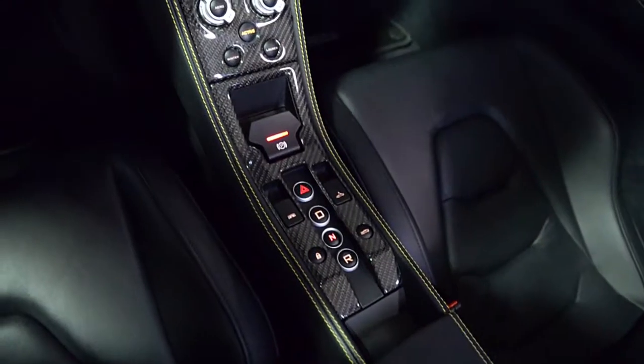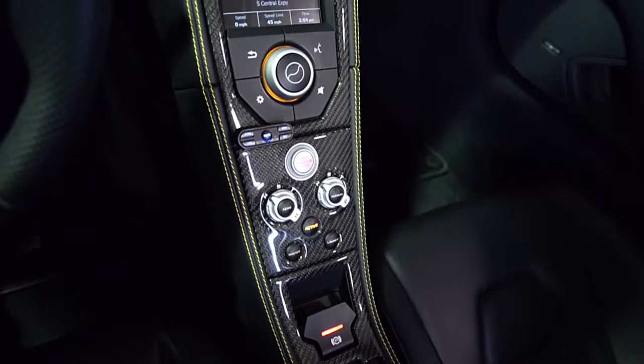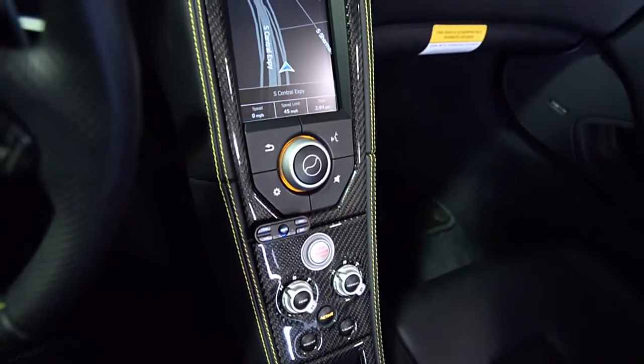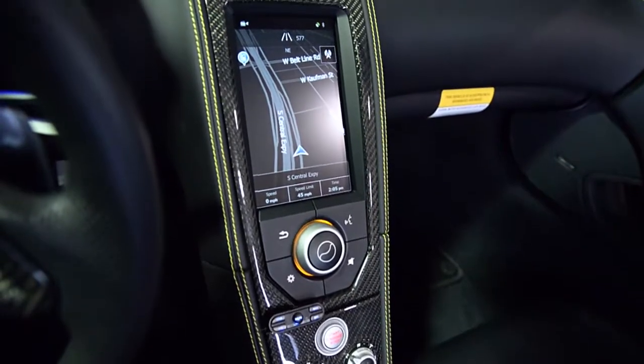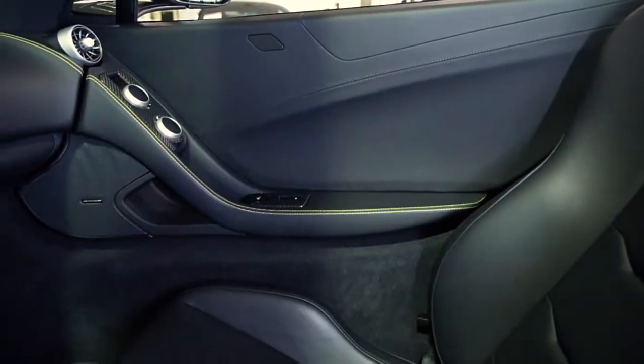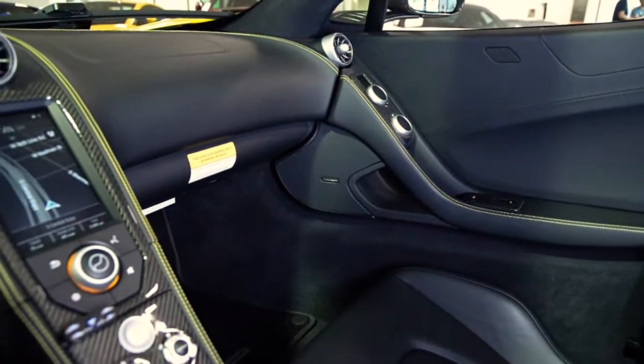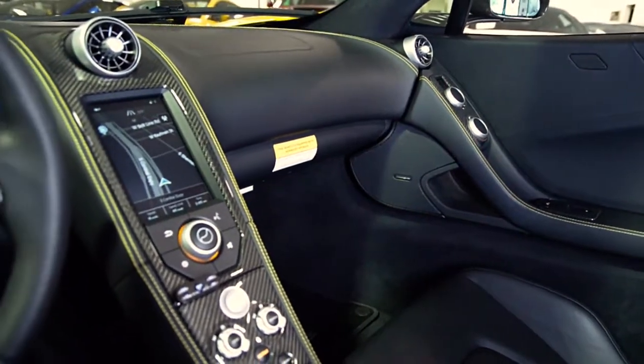This car is in like-new condition and comes well-optioned, including navigation, rear camera, Meridian sound, carbon fiber interior trim, carbon fiber side mirrors, clear bonnet, lightweight forged wheels with diamond cut finish, carbon ceramic brakes, yellow calipers, sport exhaust, and much more.